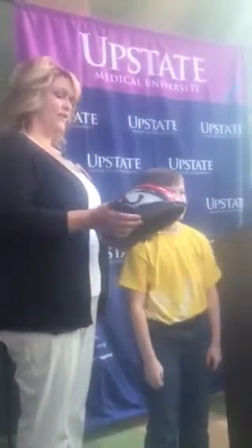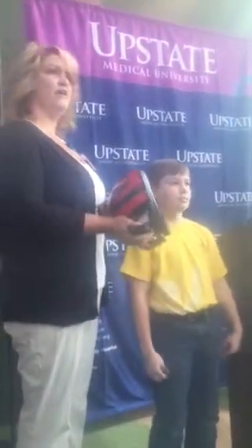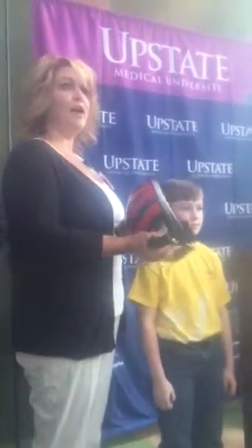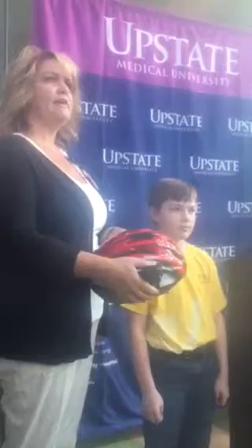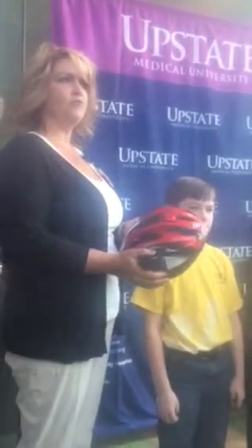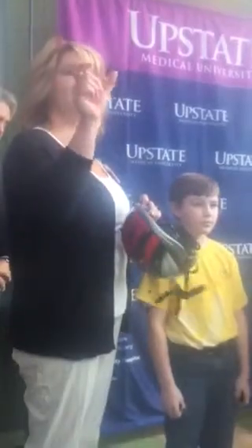These are our bike helmets that we have here at Upstate. We do sell them here at University Hospital at cost for anybody in the community or employees here at Upstate. If you are interested, you can go on to our website at upstate.edu and in the search bar just hit helmets and our webpage will pop up.